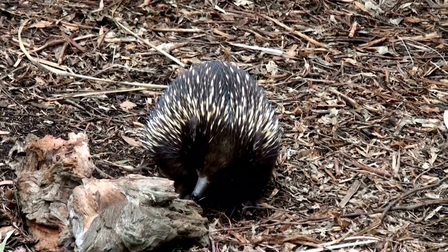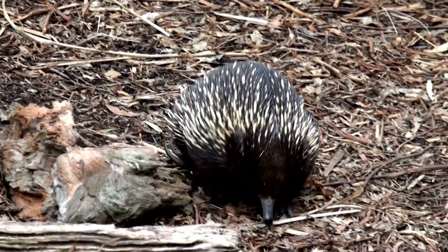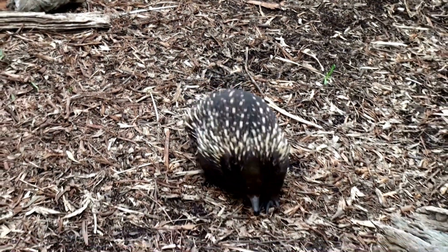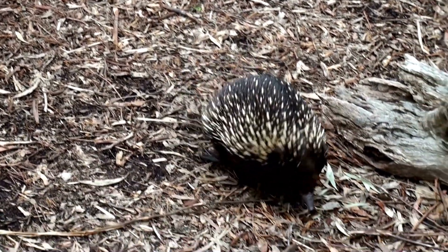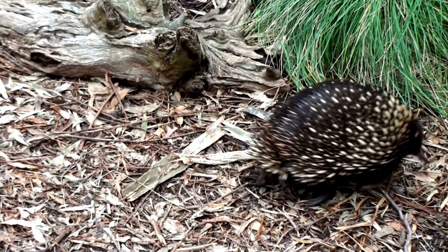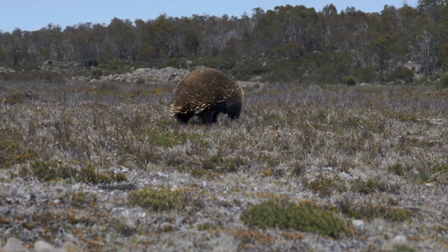The echidna is a remarkable and ancient creature with a set of distinctive features and behaviors that set it apart in the animal kingdom. As a monotreme, it adds to the diversity of mammalian life, and its adaptations highlight the incredible ways in which evolution has shaped life on Earth.